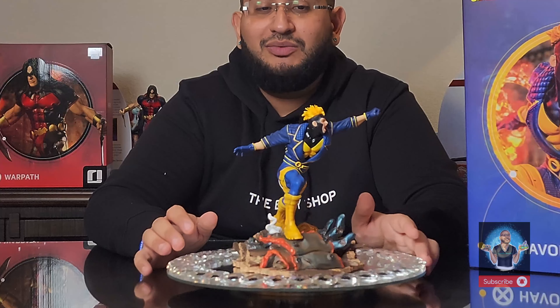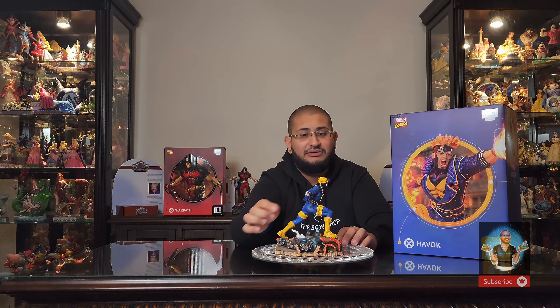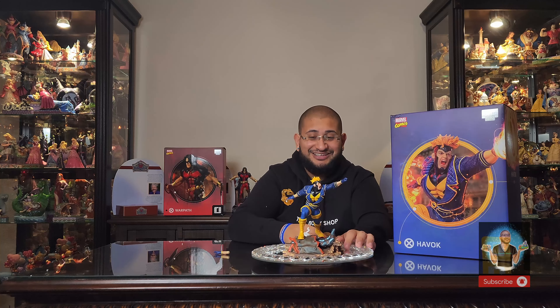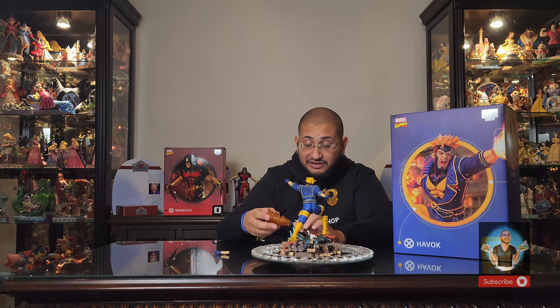We get his hand. There are a lot of switch-outs here — that's amazing because we did not know these switch-outs were coming. You actually get four hands total — two switch-outs for each hand. I think that's incredible.